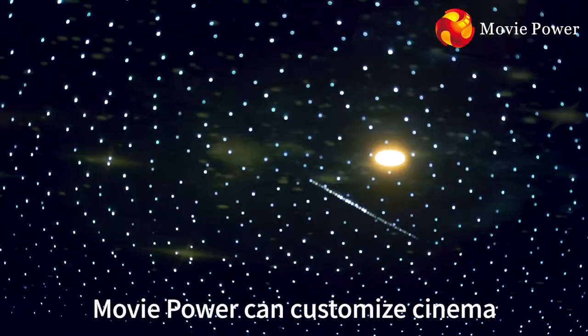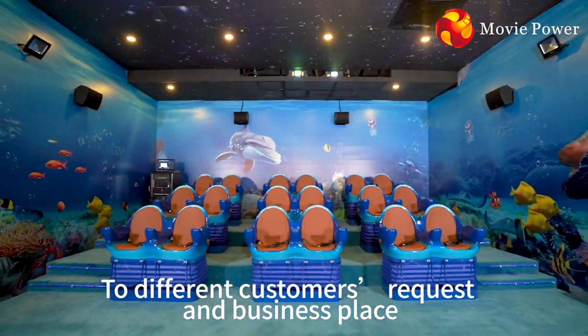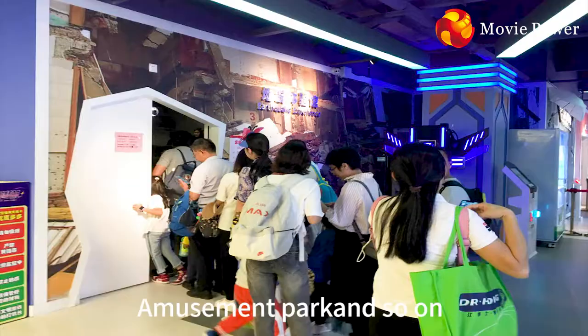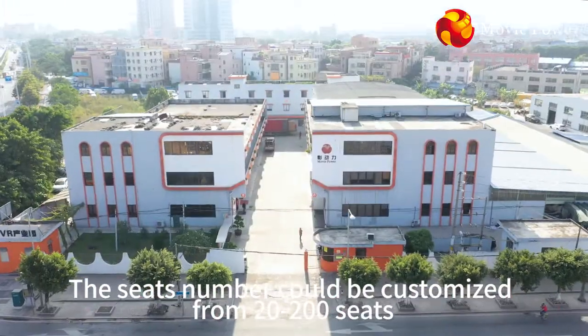Movie Power can customize cinema with different themes according to different customers' requests and business needs, such as ocean, earthquake and popular science for indoor playground, amusement park and so on. The seat number can be customized from 20 to 200 seats.